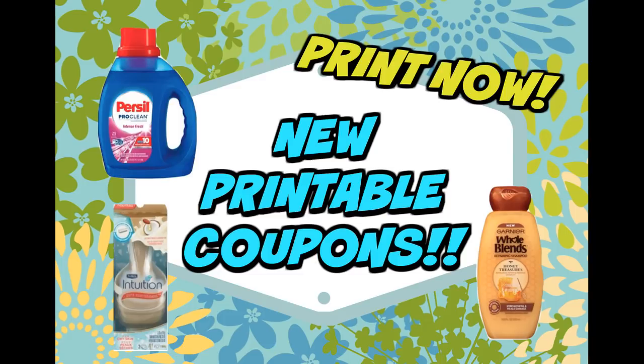First I just want to share with you guys a couple of new Saving Star rebates that popped up in my account. So be sure to check your account. Saving Star rebates vary per user, so we may not get all of the same rebates. But here are a couple that are pretty good for the start of our week.